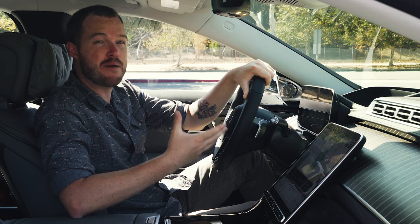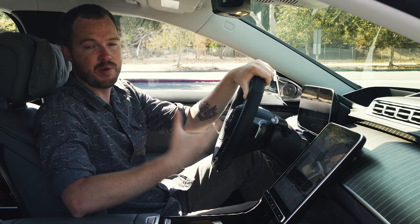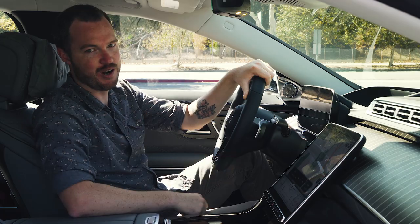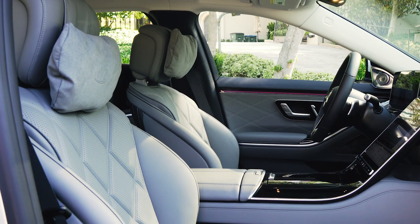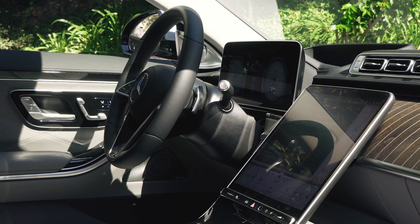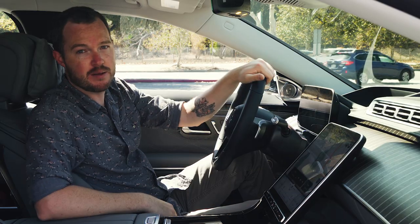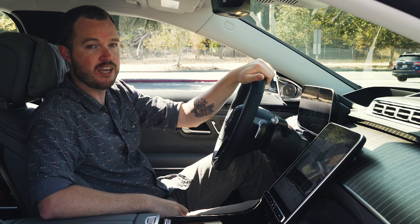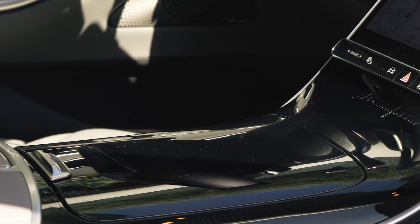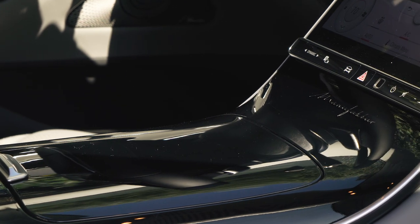From the front seat, there aren't that many clues that this is a Maybach instead of a Benz, except for the extra distance between you and the rear seat passengers when you look in the mirror. For the most part, this is standard S-Class fare, including a 12.3-inch digital instrument cluster, a 12.8-inch center touchscreen display, and a standard head-up display with augmented reality navigation. There are a few clues that you've got something special here, though, like this Manufaktur logo on the center stack.